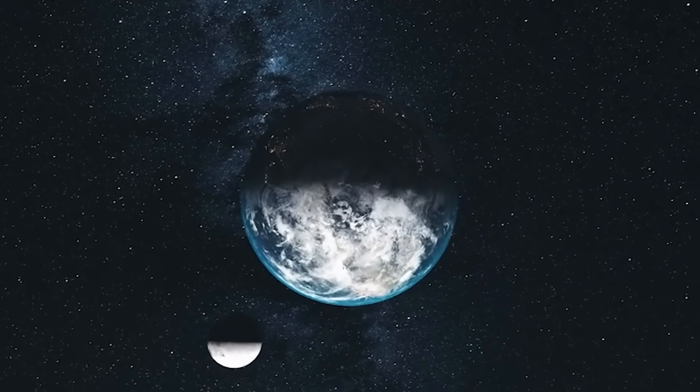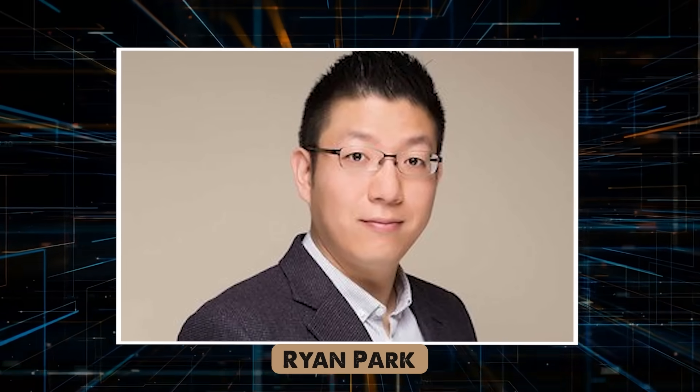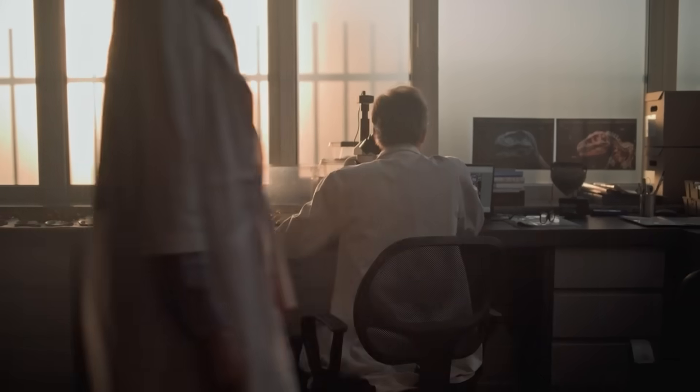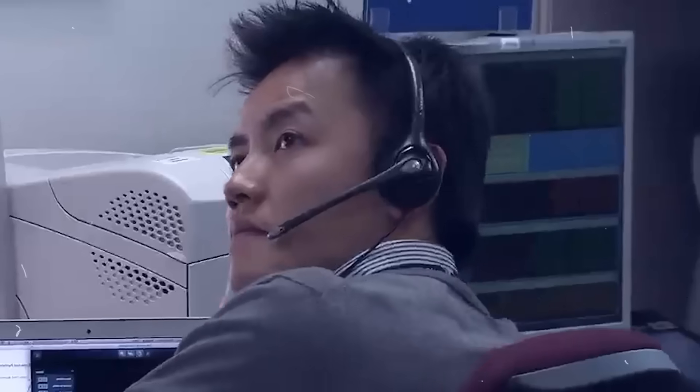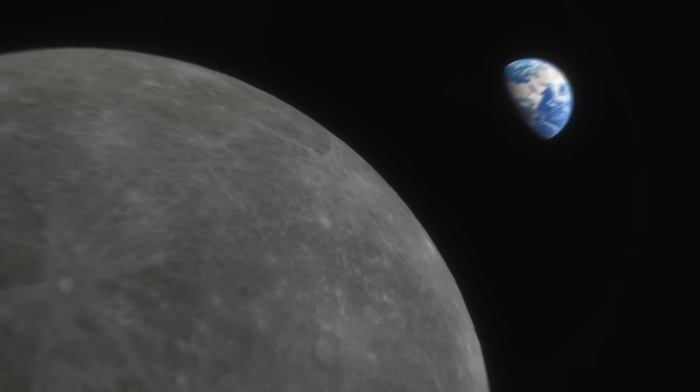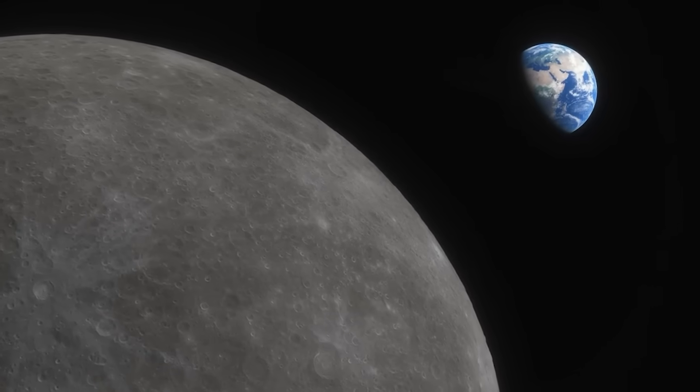Ryan Park, a researcher at NASA, could hardly believe the results. He and his team checked the data again and again. They expected to find a mistake, but the numbers never changed. The Moon really was flexing under Earth's pull.